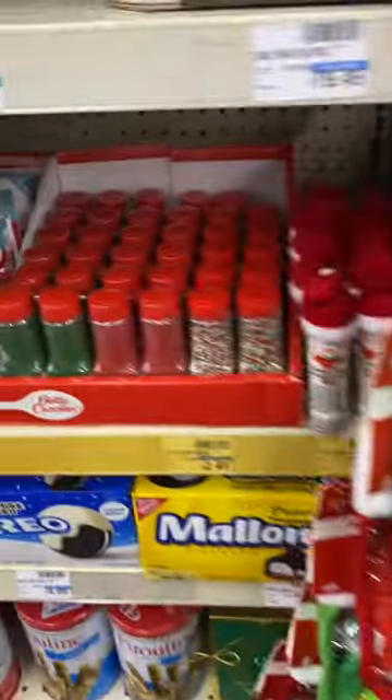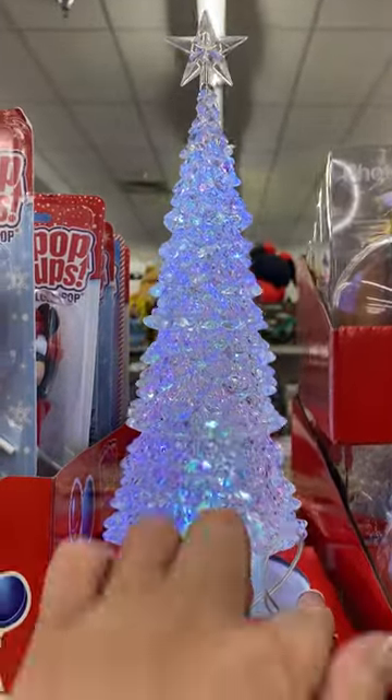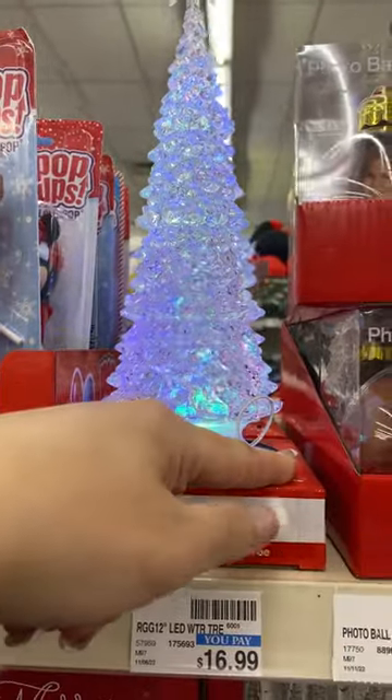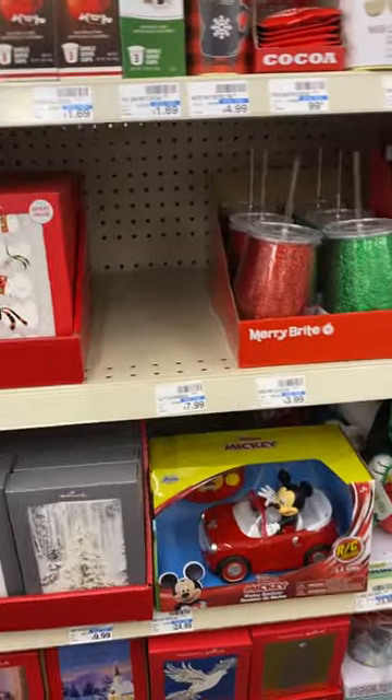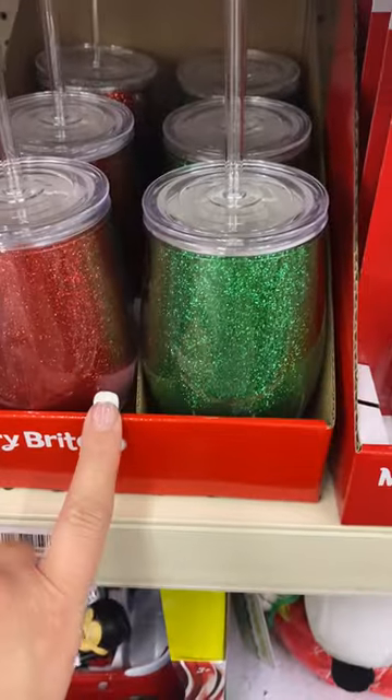Lots of candy, look at the sprinkles. Oh look at this, this is pretty. How cute — this reminds me of the tree I showed you guys at Aldi. And I like this too. Those are only $10.99.